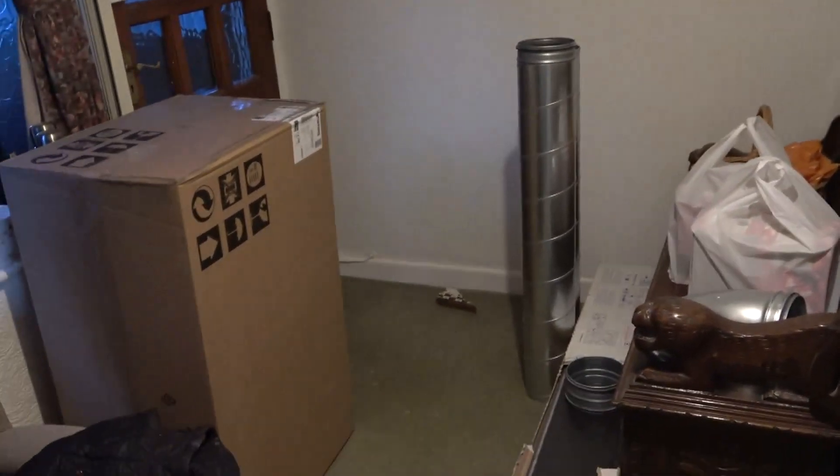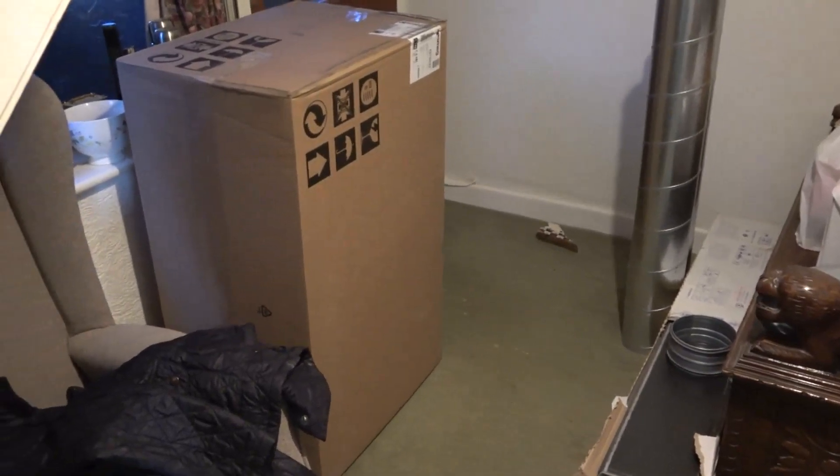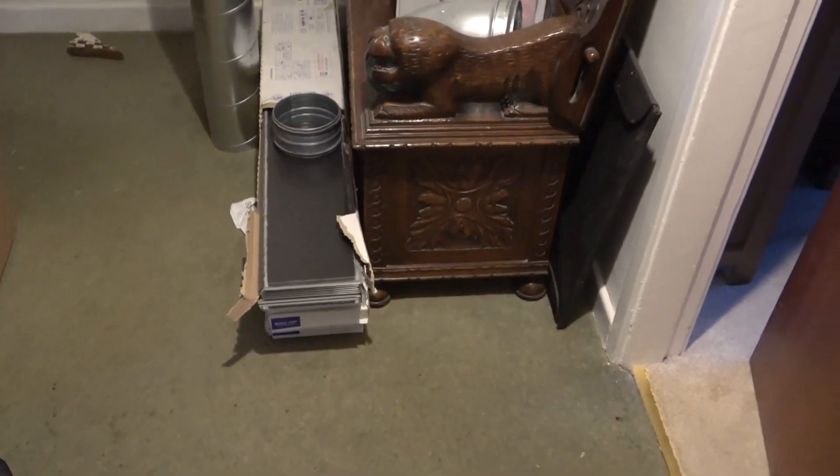Here we are in the hall at the moment — a bit cluttered. That big cardboard box contains the cooker hood for our new kitchen, and there is ducting for the extractor fan. The flooring is stacked up ready to go in and we're pretty tight at the moment.